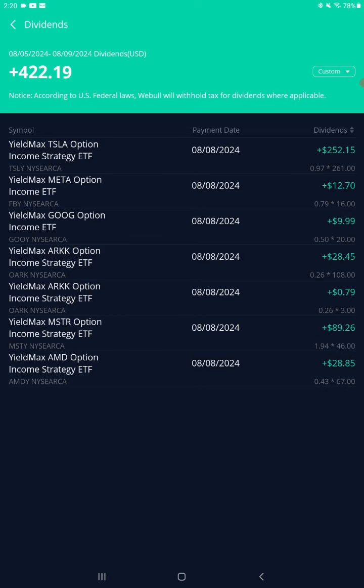OARK — that's options on the ARK ETF, the Cathie Wood ETF — paid 26 cents a share this month, 108 shares, $28.45. Ticker OARK for this month is down, that's why the payout wasn't what it usually is.